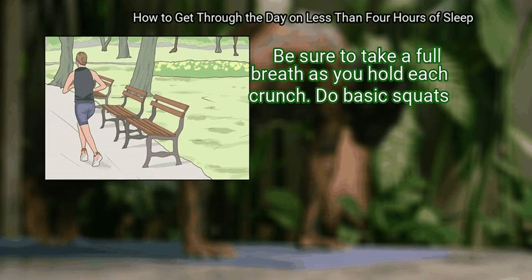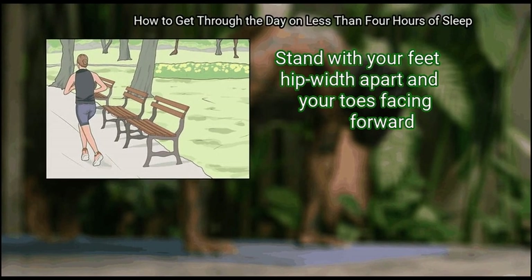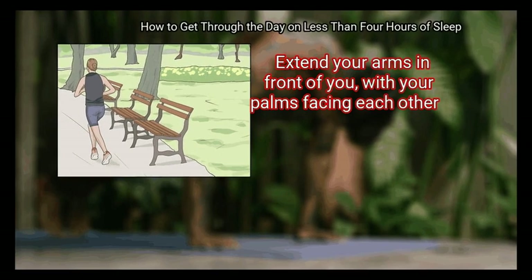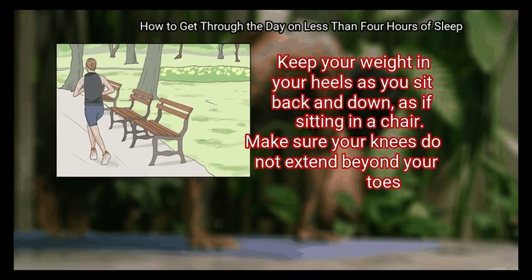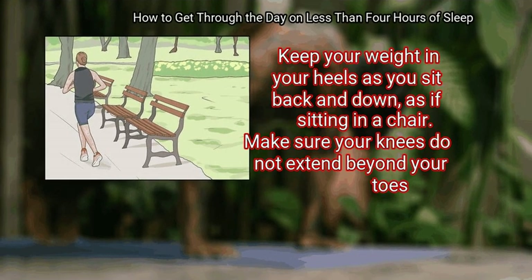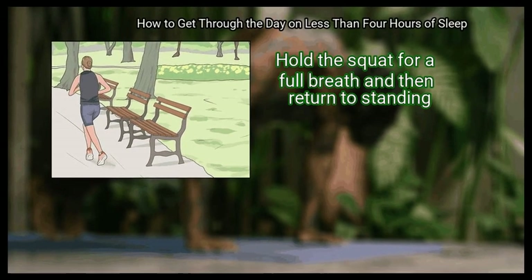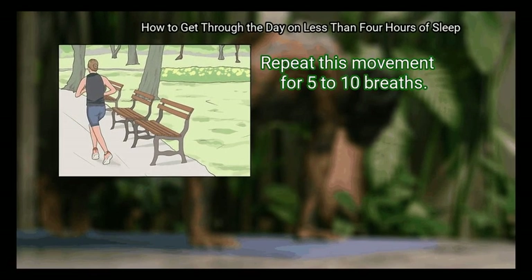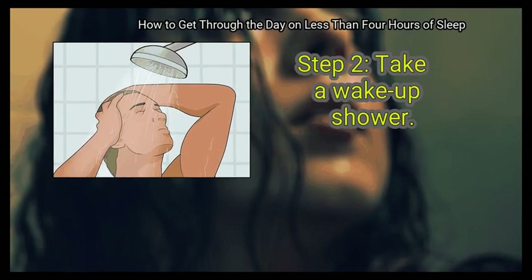Do basic squats. Stand with your feet hip-width apart and your toes facing forward. Extend your arms in front of you with your palms facing each other. Keep your weight in your heels as you sit back and down, as if sitting in a chair. Make sure your knees do not extend beyond your toes. Hold the squat for a full breath and then return to standing. Repeat this movement for 5-10 breaths.